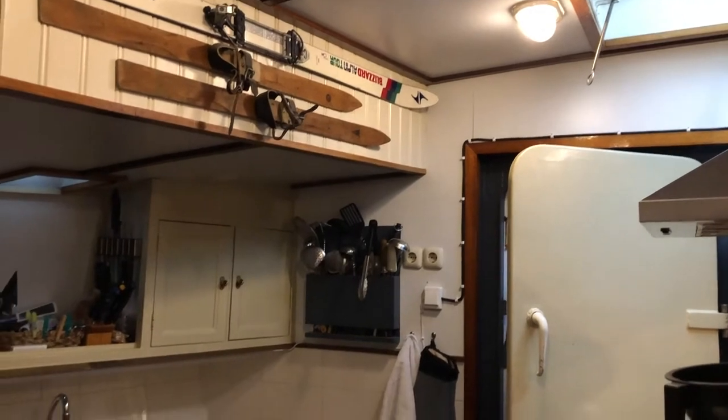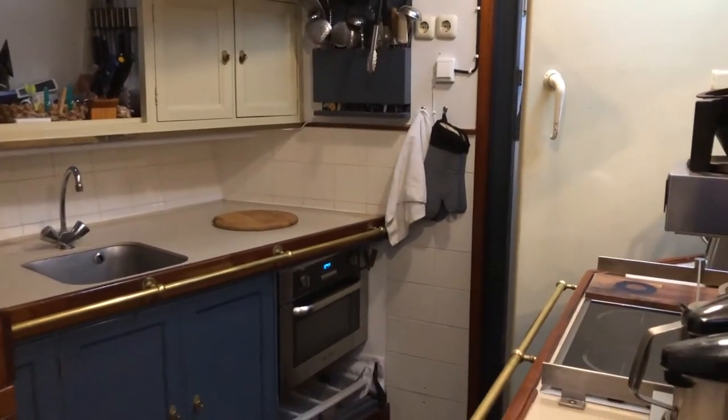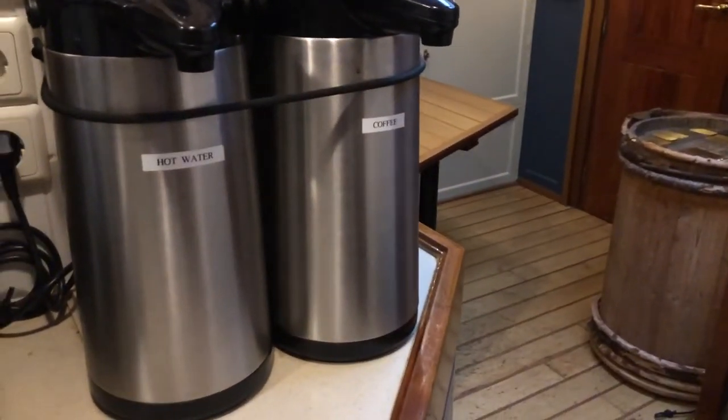In the same space with the saloon we have our galley, where we make our Finnish-Icelandic cuisine. We like to keep our crew warm by having some coffee and tea available here.